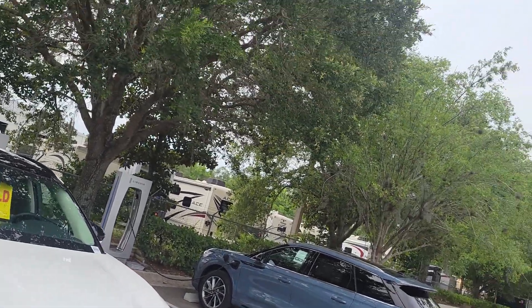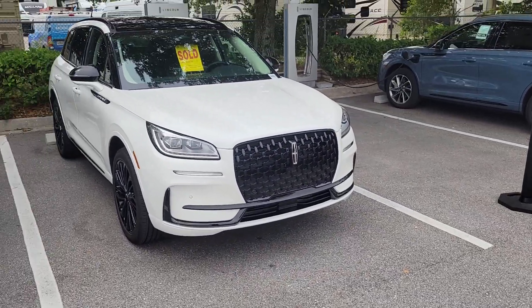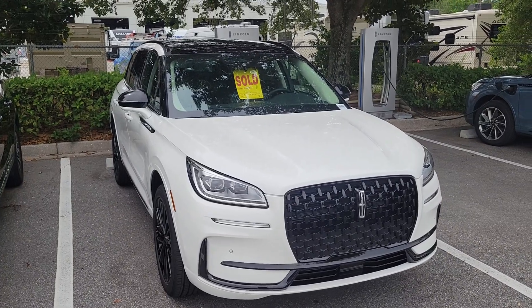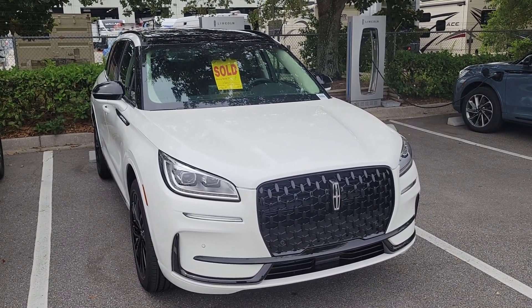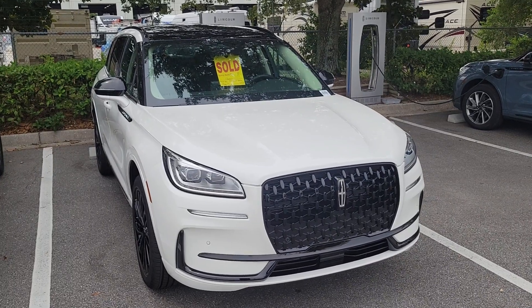It looks beautiful — just wanted to get a quick video of your new Lincoln. Sorry to be a little jerky with the phone. Mike Murdoch, 904-334-9889 — let me know what day and time works for you and I will have your baby cleaned and ready to go. Have a great day and congratulations, bye bye!